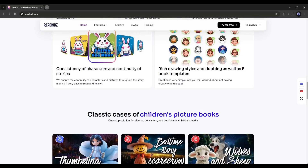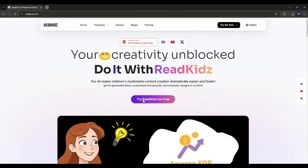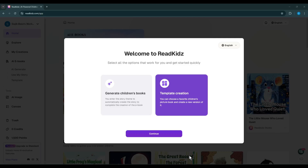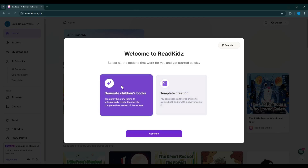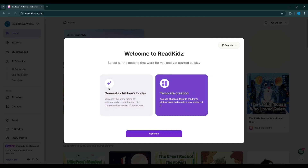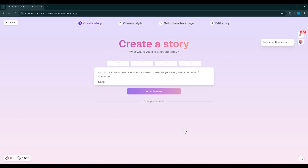Just head over there and you will be on this page. Simply click on 'Try Read Kids for Free' and then create an account. Once you are logged in, your interface will be like this. You will find two options: Generate with AI and Use Templates. If you want to use and customize templates to create your book, you can go with the second option. However, I will go with the AI Generate option. Now click on the Continue button.